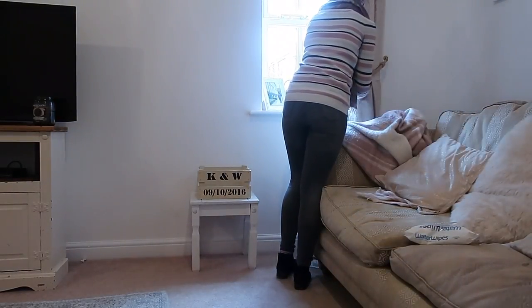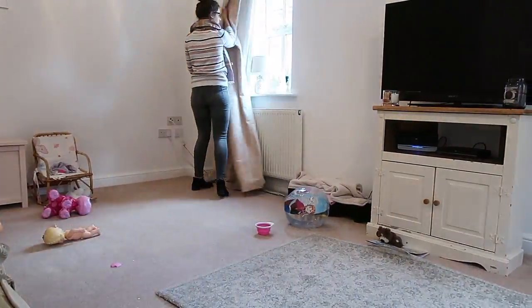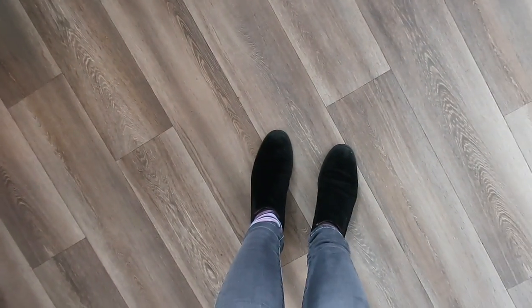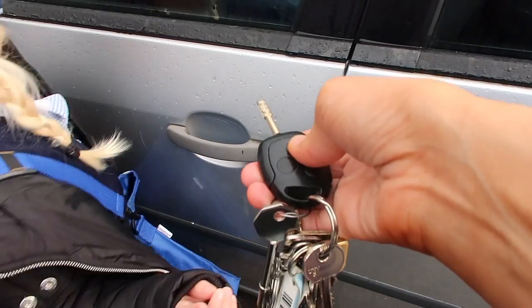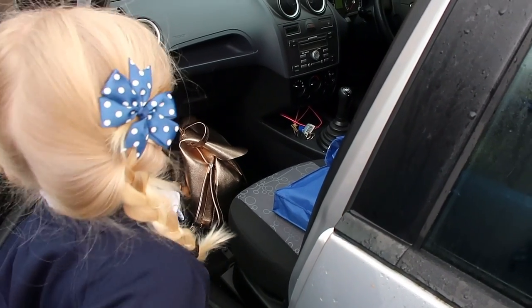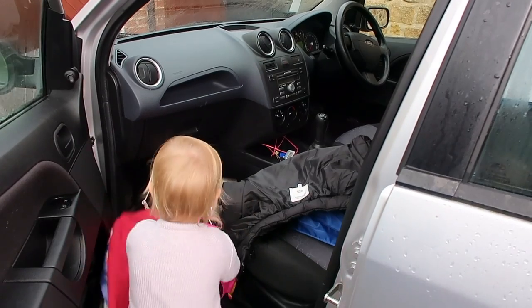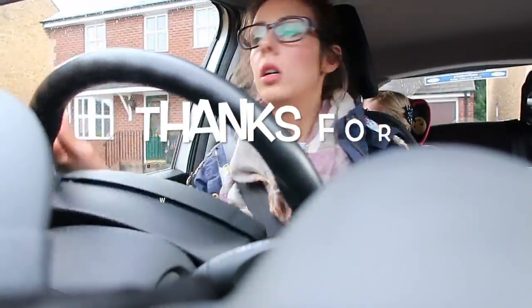Then I head downstairs and open the curtains — I don't do this as soon as we wake up because I'm not a morning person and I don't like people looking in when I've got no makeup on or I'm sat in my dressing gown, as we do get quite a lot of people walking past. Then it's time to get our shoes and coats on, Sienna grabs her book bag and we head out of the door. We do have to drive to Sienna's school as it's not that local, and I like them to put all their bags and coats in the front so I can visually check we've got everything. Then we set off and drive to school.